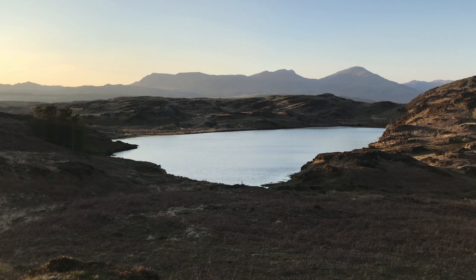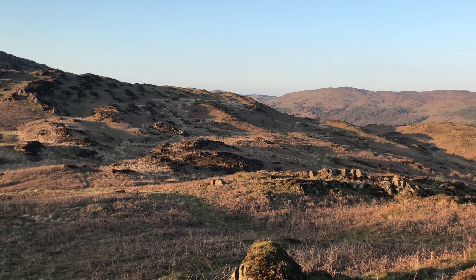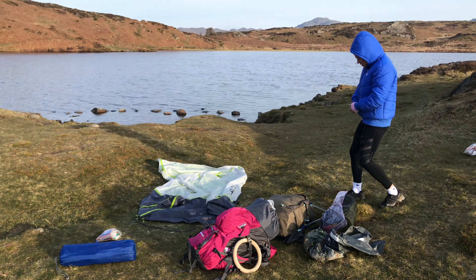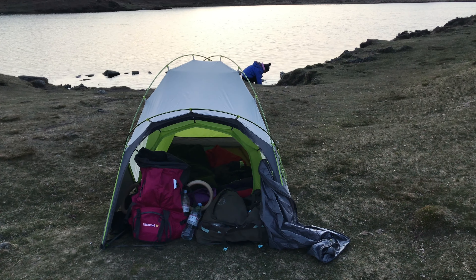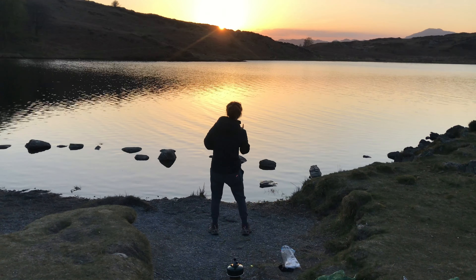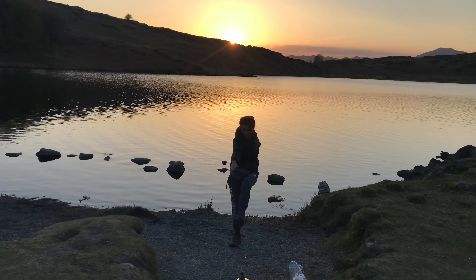Now let's have a look at wild camp number four — Beacon Tarn, my first ever wild camp in the Lake District. This one was memorable for a number of reasons: it was our first night wild camping the Cumbria Way, which was an absolutely epic national trail, and also it was my first wild camp with Emma, my best friend from school, which made it even more fun. We had a beautiful spot right on the shore of the tarn and were even lucky enough to witness a fabulous sunset which reflected nicely across the water.